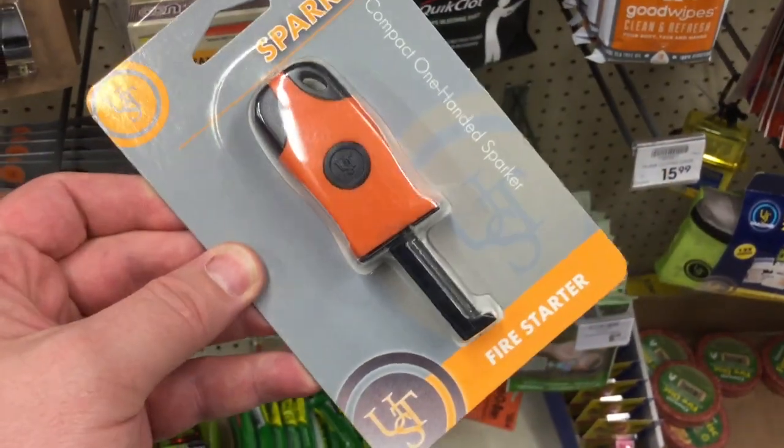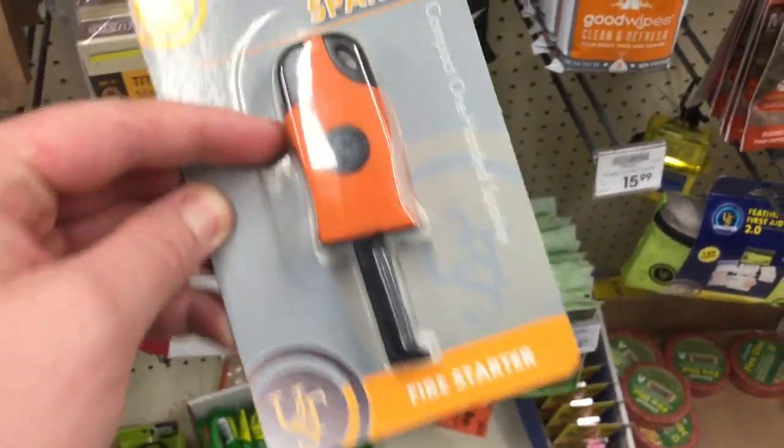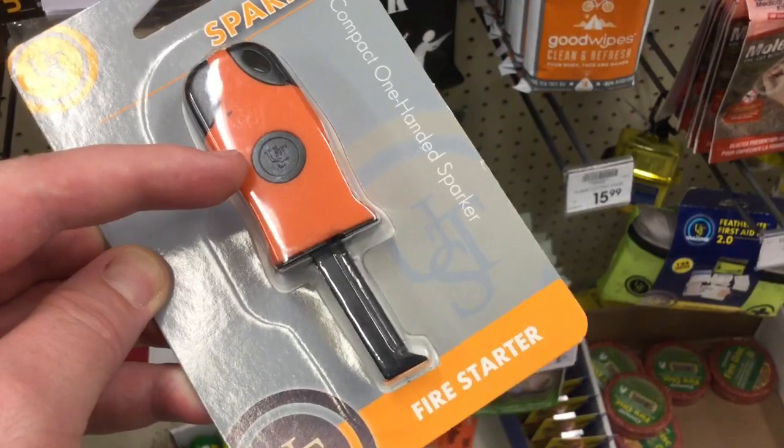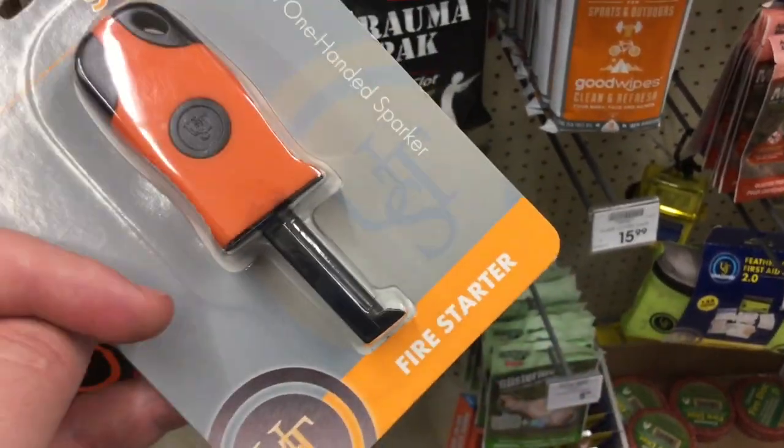As you guys all know, I like fire starters, so this one I'm interested in because it is a one-handed design — designed to take the entire system and push it down and create the friction for you. And it's not badly priced at only $10.